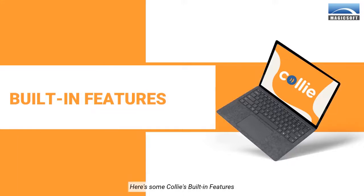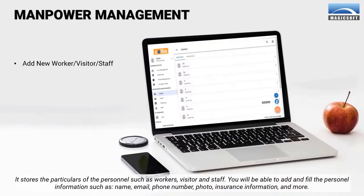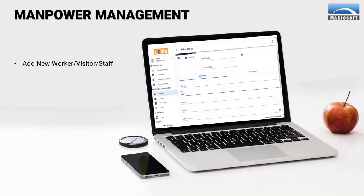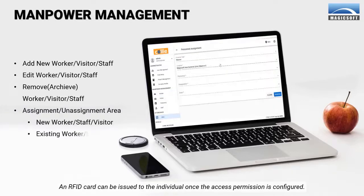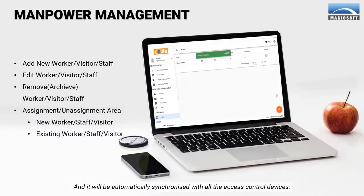Here are some of Kali's built-in features. The first feature is Manpower Management. It stores the particulars of personnel such as workers, visitors, and staff. You will be able to add and fill in personal information such as name, email, phone number, photo, insurance information, and more. You can also edit or remove their particulars and limit their access to various areas. An RFID card can be issued to the individual once the access permission is configured, and it will be automatically synchronized with all the access control devices. The issued card will then only be accessible to the relevant areas.